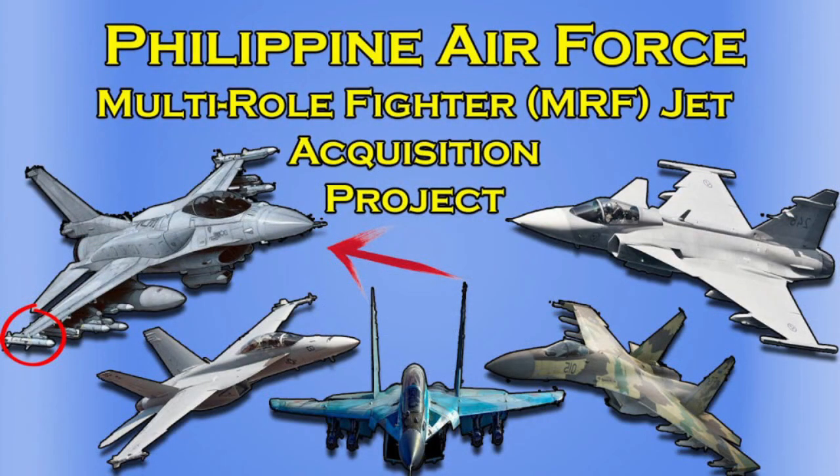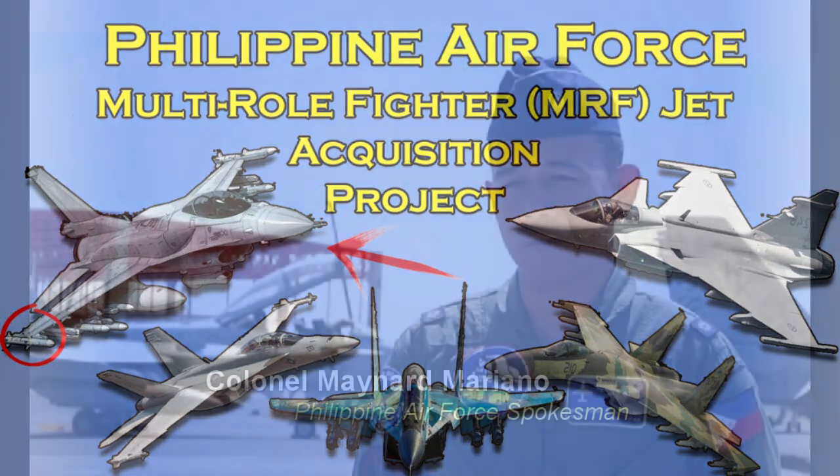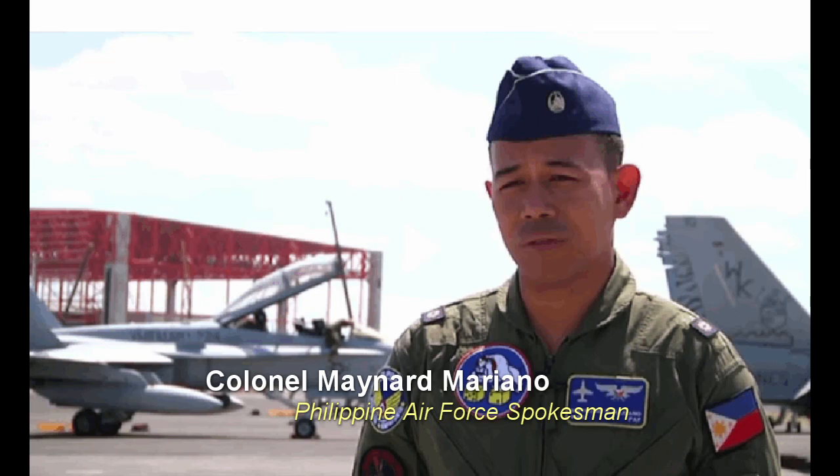In August 2022, the Philippine News Agency reported that the Philippine Air Force was eyeing the KF-21 as one of the possible contenders for its Multi-Role Fighter (MRF) project. Philippine Air Force spokesperson Colonel Maynard Mariano stated: "It is a possibility — given that the MRF has not been funded yet, the KF-21 can be a contender for the MRF."